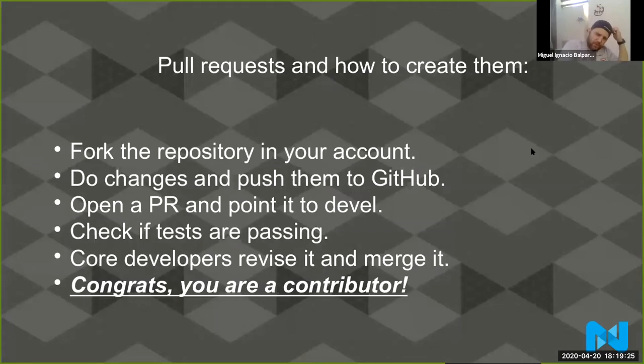Creating a pull request is pretty simple. First, you need to fork the repository in your account — click fork on the top right on GitHub. This creates an exact copy of the repository in your personal GitHub account. So if this is github.com/magento/magento2, it becomes github.com/miguelvalparra/magento2. After that, you go and make your changes and push them to GitHub. Then you have to open a pull request and point it to the 'develop' branch. We don't merge pull requests pointing to master — most are merged to develop first, then moved to master on a release.